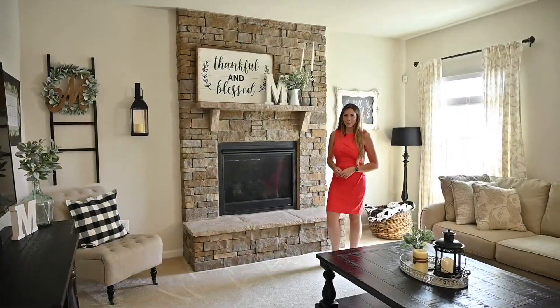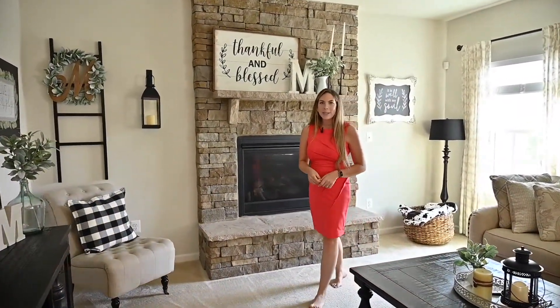Every home tells a story. 104 Poinsettia Way in Stevenson, Virginia could be the start of yours. Please do not hesitate to reach out to me or my team for this home or any others. And as always, we look forward to bringing you home.